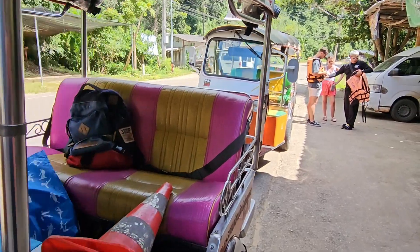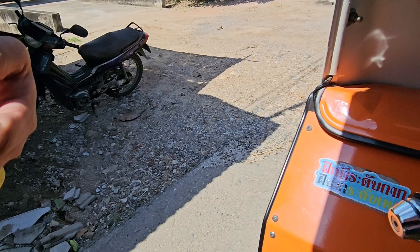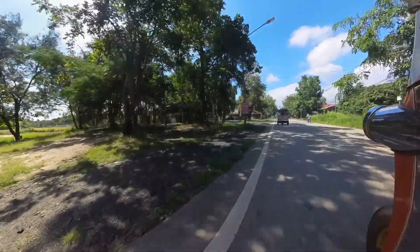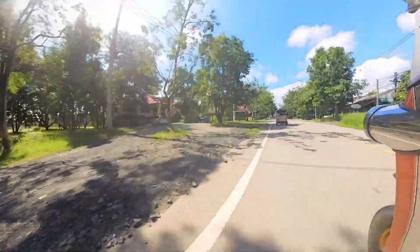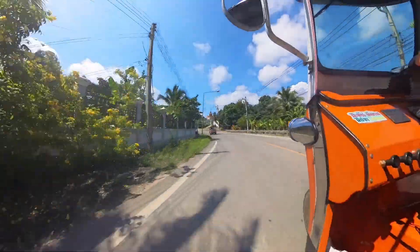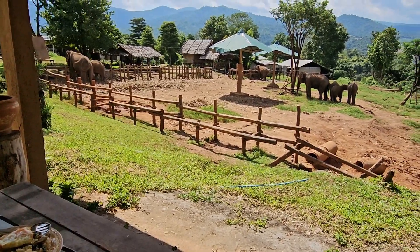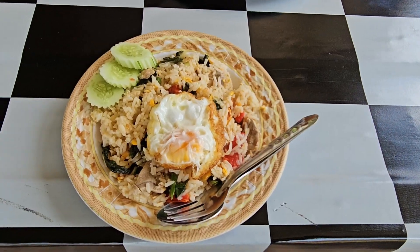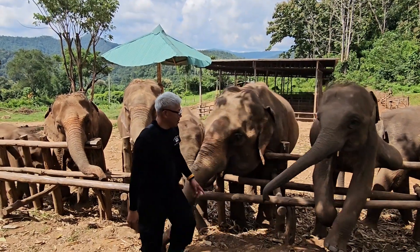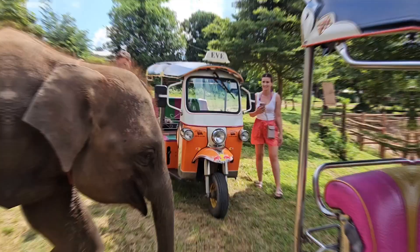On route, we stopped to get our life jackets fitted and Big bought some snacks for us to eat. Then out onto one of the main roads, heading for the first place of interest: our lunch stop and the chance to meet some elephants. After a simple but really delicious meal, it was time to feed the elephants.